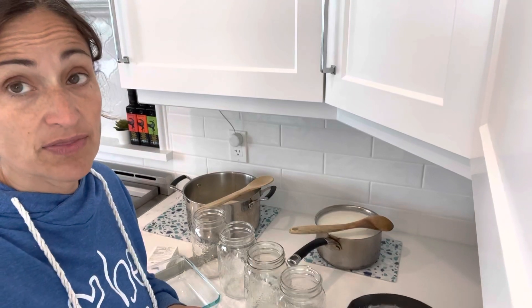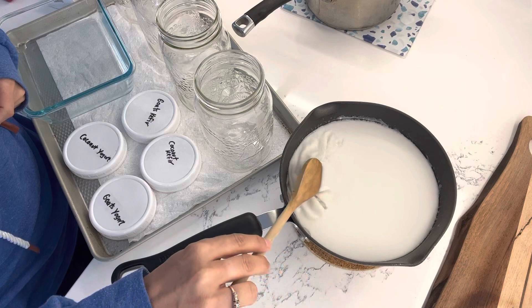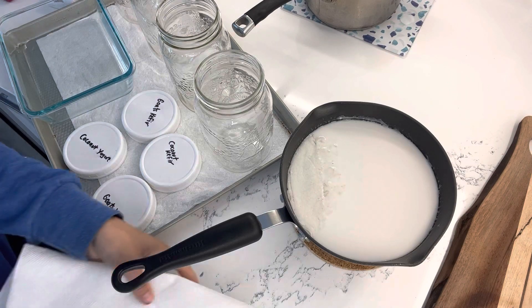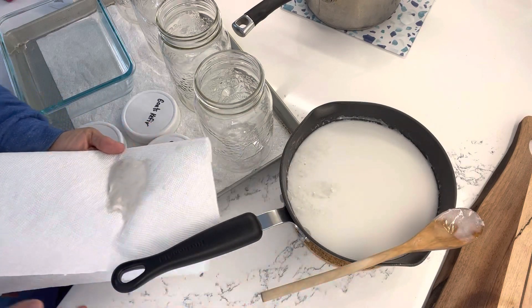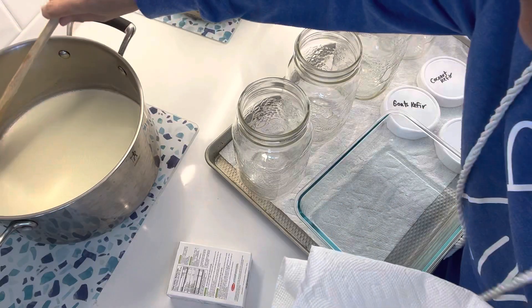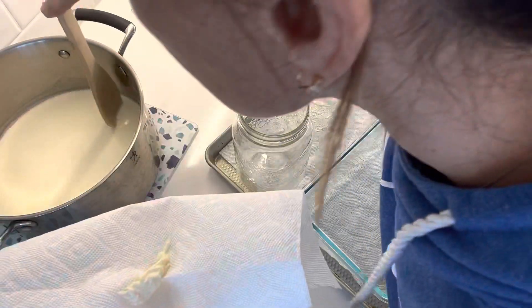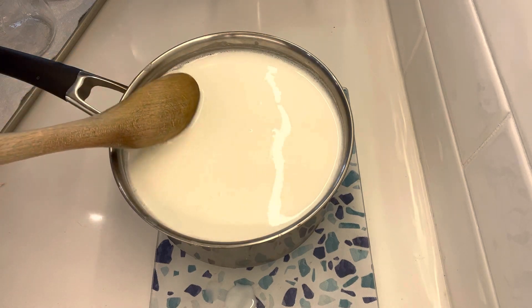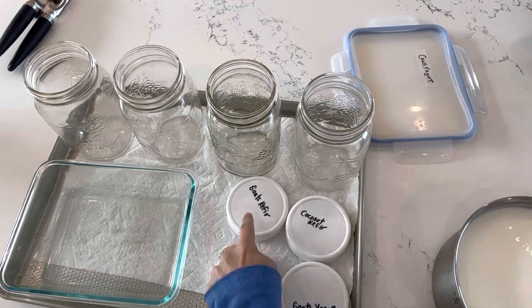You'll notice there's a scum on top of each of the milks as they start to cool — you want to skim that off. For the coconut milk, take it off and collect it onto a paper towel. Same thing with the cow's milk and the goat's milk — collect that film and take it off the top. Since we're making both goat's kefir and goat's yogurt, I'll fill two containers with the goat's milk.